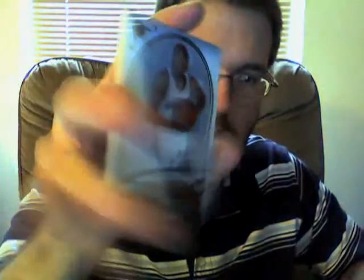Let's see what we get out of here. First is Mike Conley, rookie card for the Memphis Grizzlies. Then we have Jeff Green, rookie card for the Seattle SuperSonics.